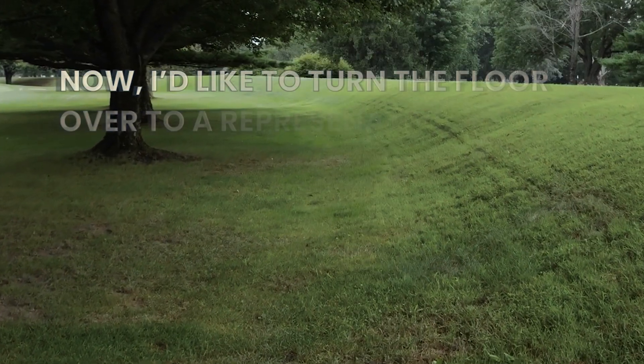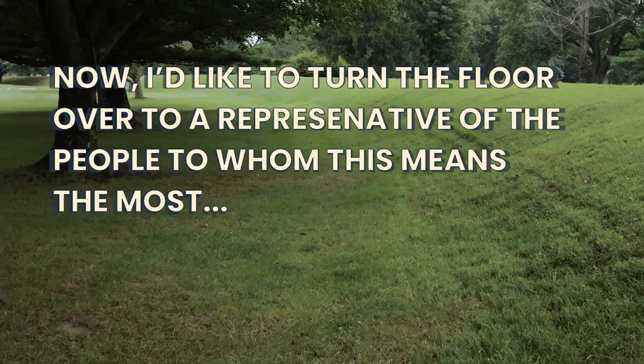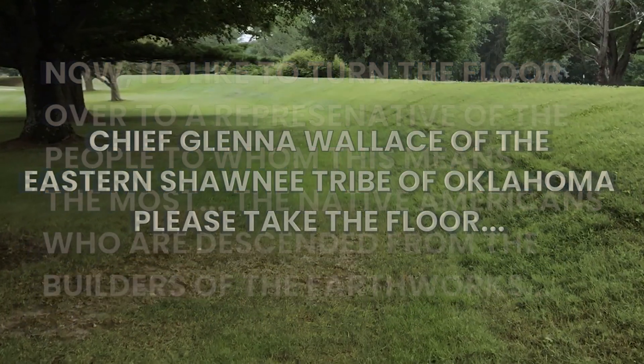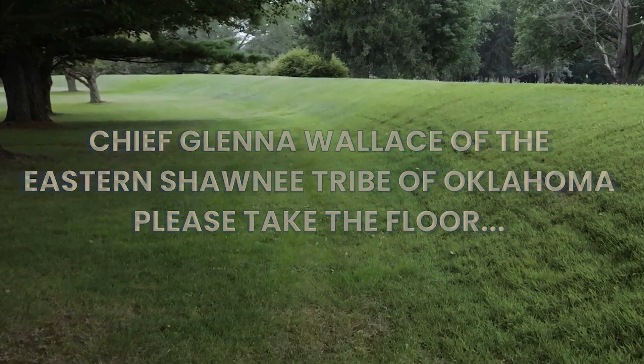I'd like to turn the floor over to a representative of the people to whom this means the most — the Native Americans who are descended from the builders of the earthworks. Chief Glenna Wallace of the Eastern Shawnee Tribe of Oklahoma, please take the floor. Today, eight remarkable earthworks in Ohio built by our Native American ancestors some 2,000 years ago have now been officially designated a World Heritage Site.